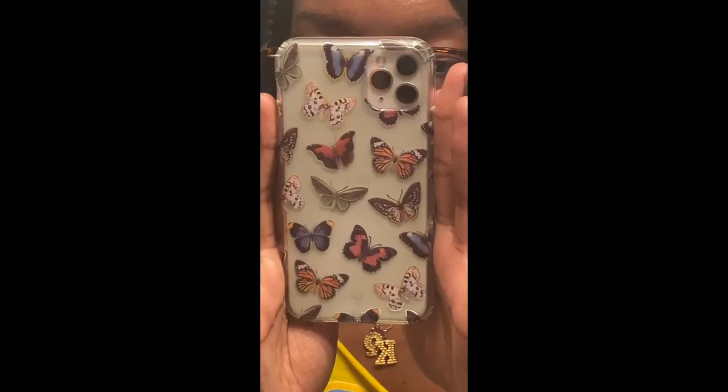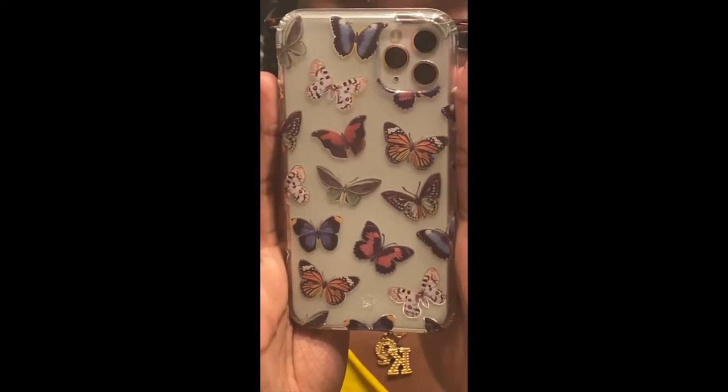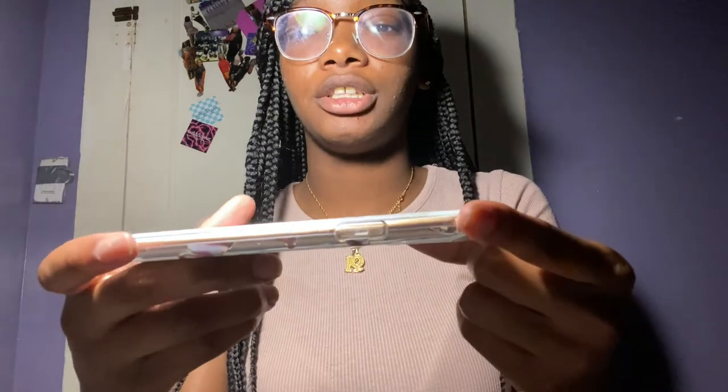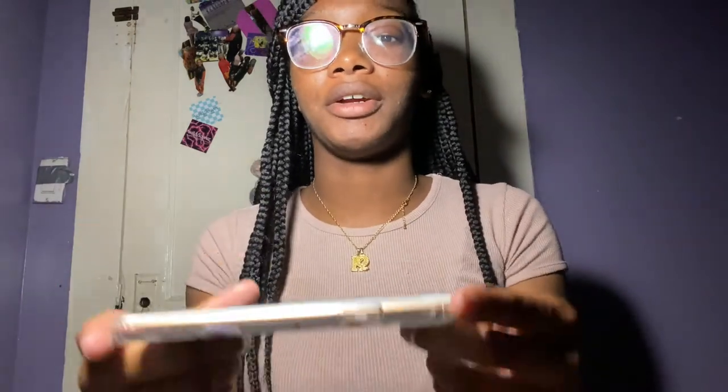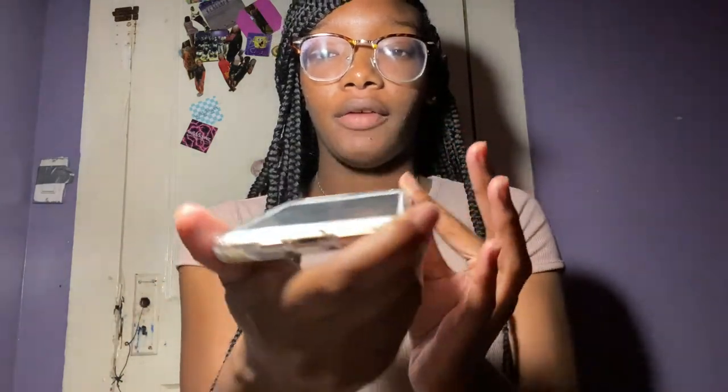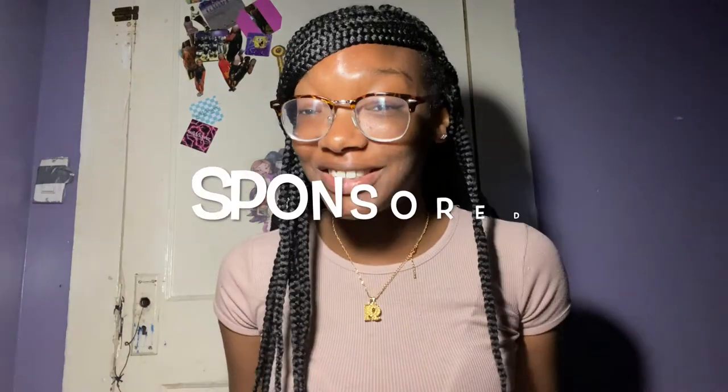That's crazy — the iPhone and the iPhone 11 are the same size. Why was I thinking it was different? Your phone is secured, and I think I pretty much mentioned everything.